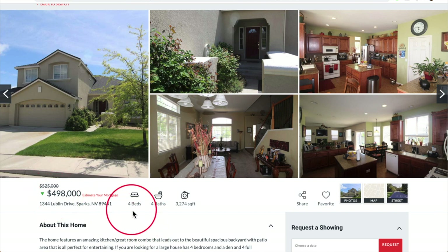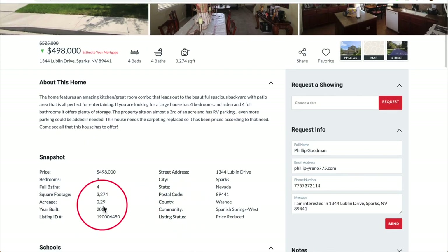The new listing price is $498,000, which includes four bedrooms, four baths, and 3,274 square feet of living space, all on more than a quarter of an acre.